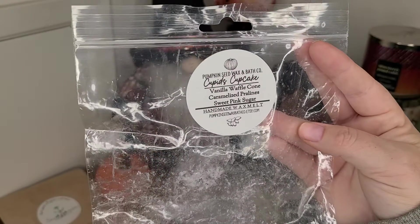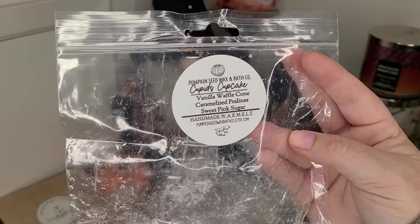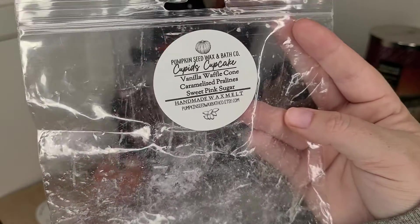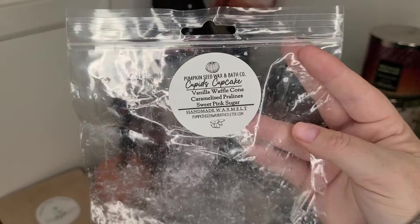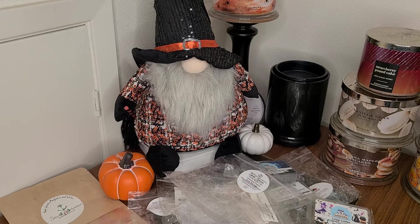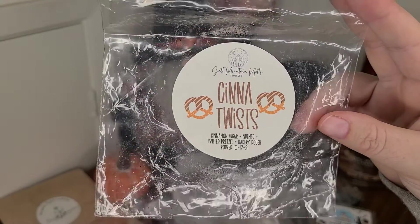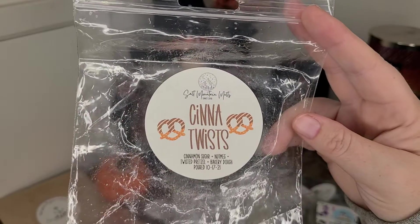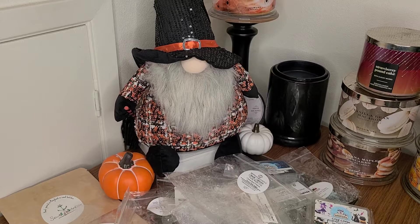I have Pumpkin Seed Wax and Bath Coat in Cupid's Cupcake — vanilla waff cone, caramelized pralines, and sweet pink sugar. I love that caramelized pralines note — one of my all-time favorites. It's different from praline pound cake; caramelized pralines is just so sweet and buttery brown sugar deliciousness. I used the rest in the bedroom and it performed better there. It was a great vanilla sweet brown sugar bakery scent. Cinnatwist from Salt Mountain Melts — cinnamon sugar, nutmeg, twisted pretzel bakery dough. Super yummy, I would repurchase. Threw about three and a half out of five, a bit on the softer side, but a win in my book.